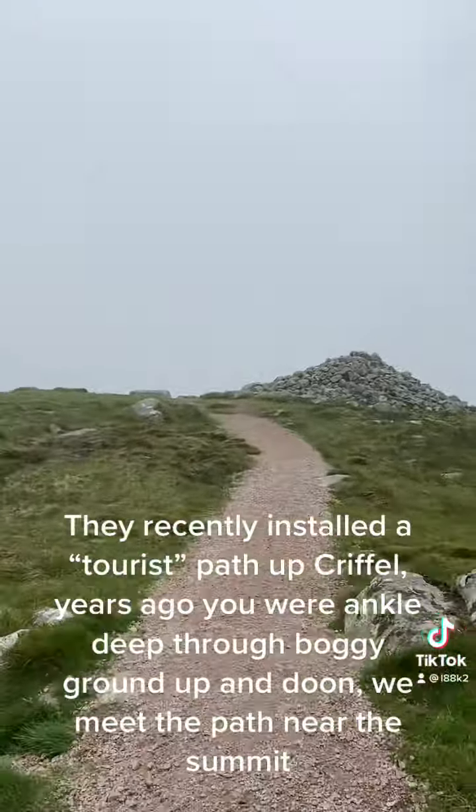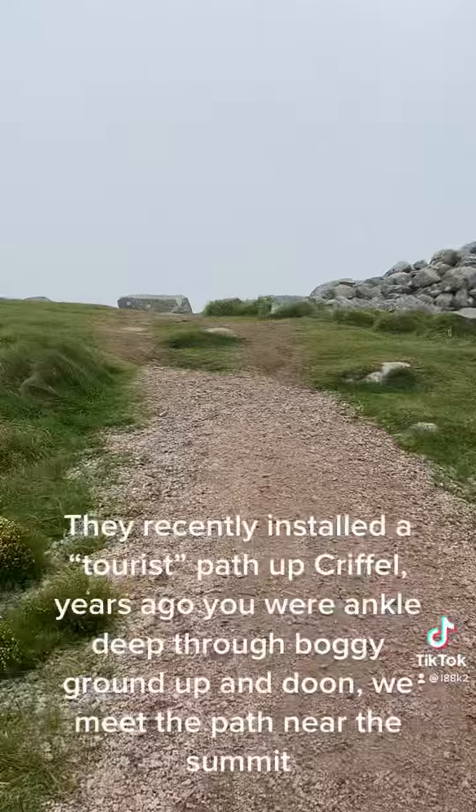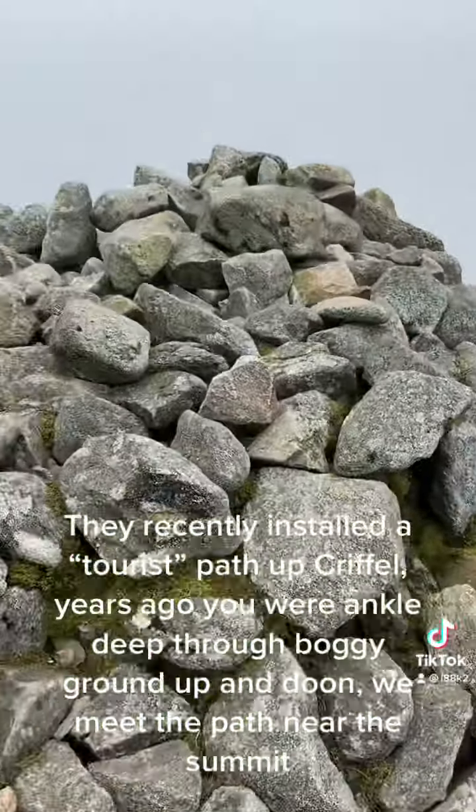They recently installed a tourist path up Criffle. Years ago you were ankle deep through boggy ground up in the dune. Then we meet the path near the summit.